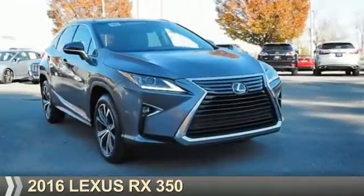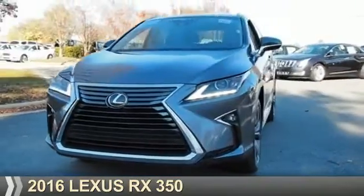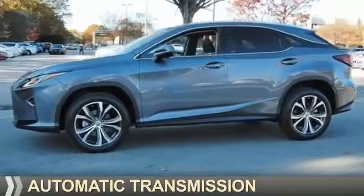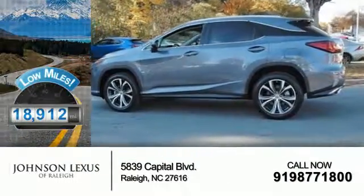Presenting the 2016 Lexus RX 350. It's powered by front-wheel drive, a 3.5-liter six-cylinder engine, and an automatic transmission. With fewer than 20,000 miles, this vehicle has a long road ahead.